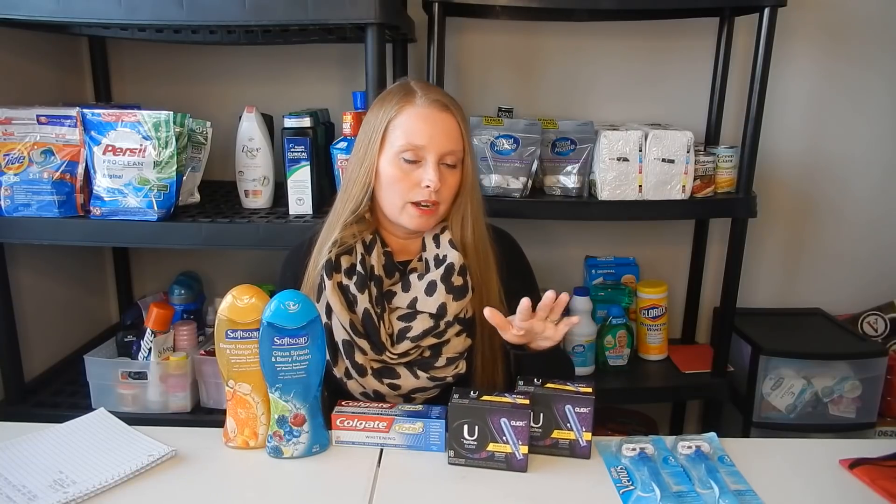I have seen where some people have the $2 off of two CRT, which would make everything free — plus a money maker. So if you have that, that would be an even better deal. I did have a CRT for $3 off of 10 Kotex, but I didn't hit my $10, so I just used the $1 off of one.